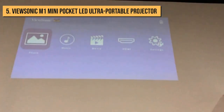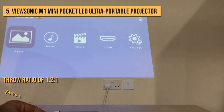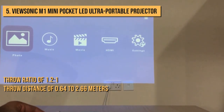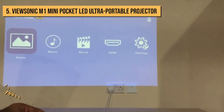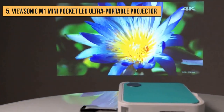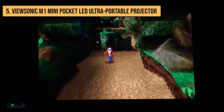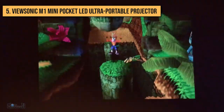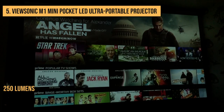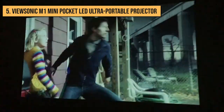This is a short throw projector, with a throw ratio of 1.2 to 1 and a throw distance of 0.64 to 2.66 meters. What this means is that the ViewSonic M1 Mini casts a big projection even though the surface and the lens are quite close. However, the max brightness is a bit too low at 250 lumens.